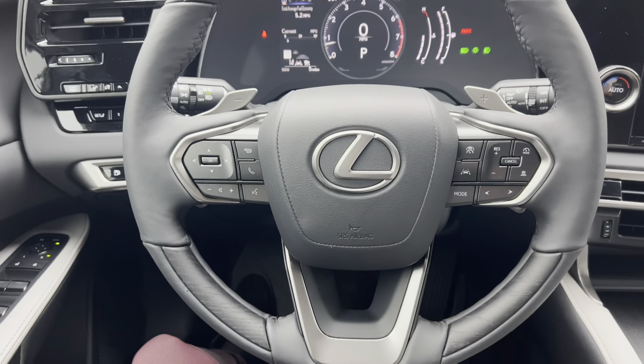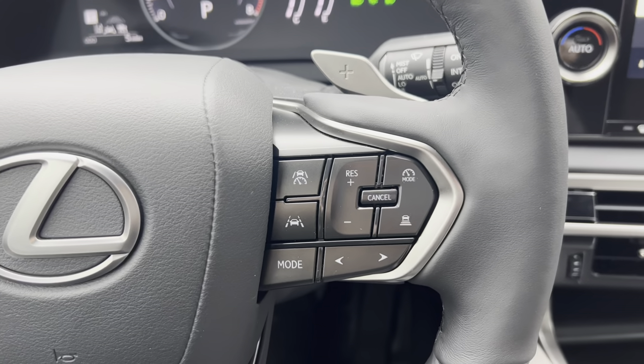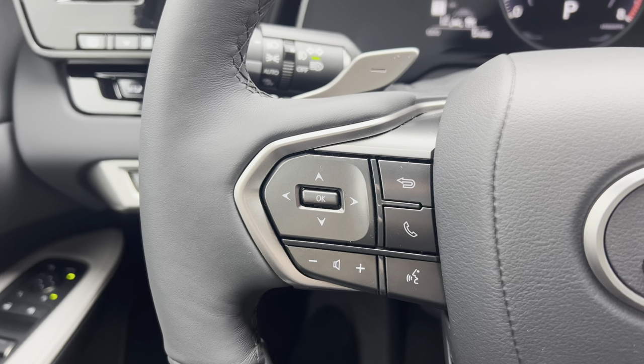This is our telescopic steering wheel with our Bluetooth and audio control switches, along with our radar cruise control and lane departure warning systems. With the arrows on our steering wheel, we can view vehicle information on our display.